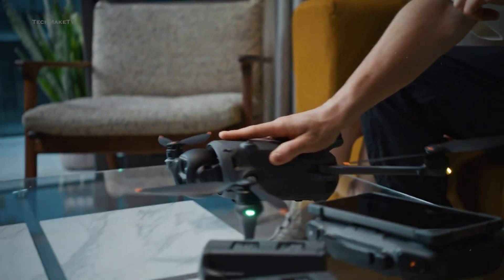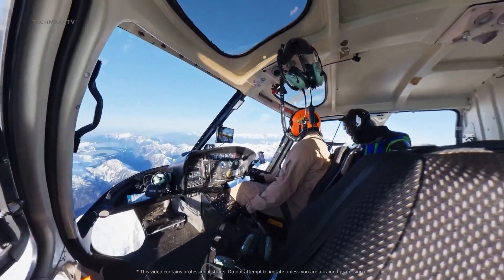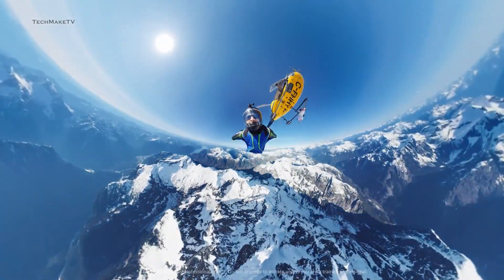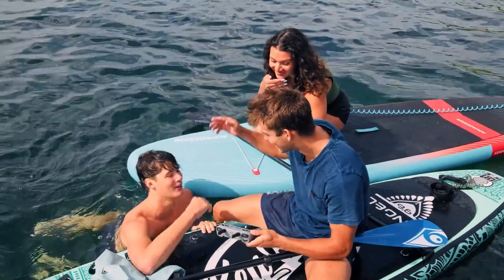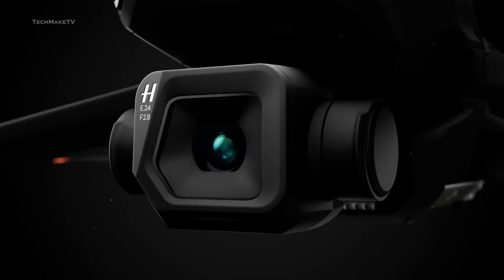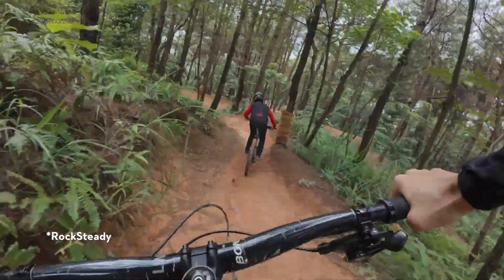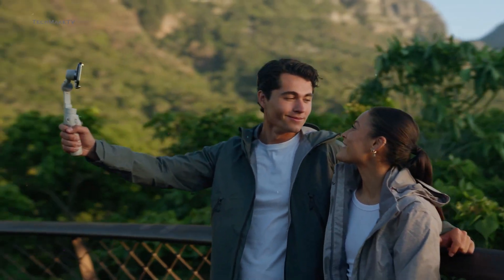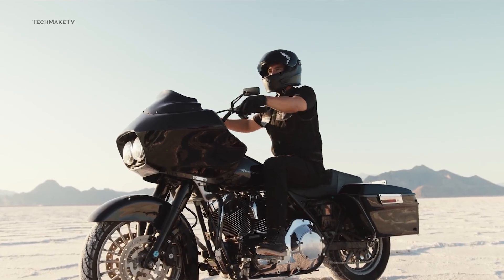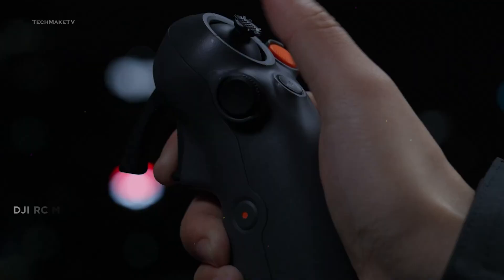DJI has been on a roll this year, launching products across various genres and expanding its global presence. The latest breakthrough is entering the 360 camera market, and the Osmo 360 has nailed it. DJI has more products on the way — in the next few months, DJI is expected to unveil innovative drones, new action cameras, smartphone gimbals, and more. Let's jump straight into the upcoming DJI drones and products you might see this year.